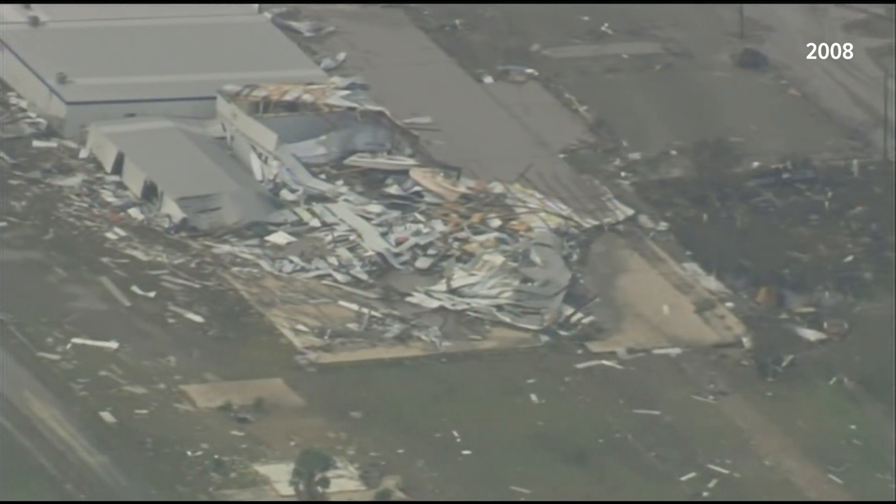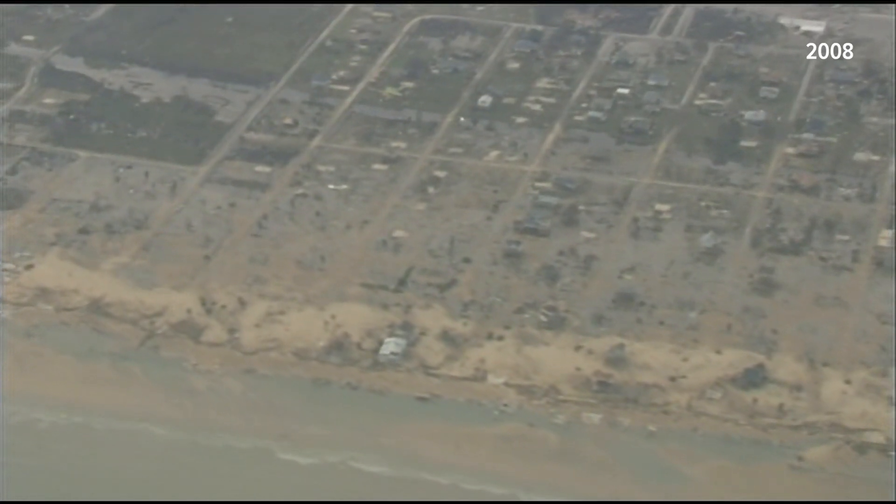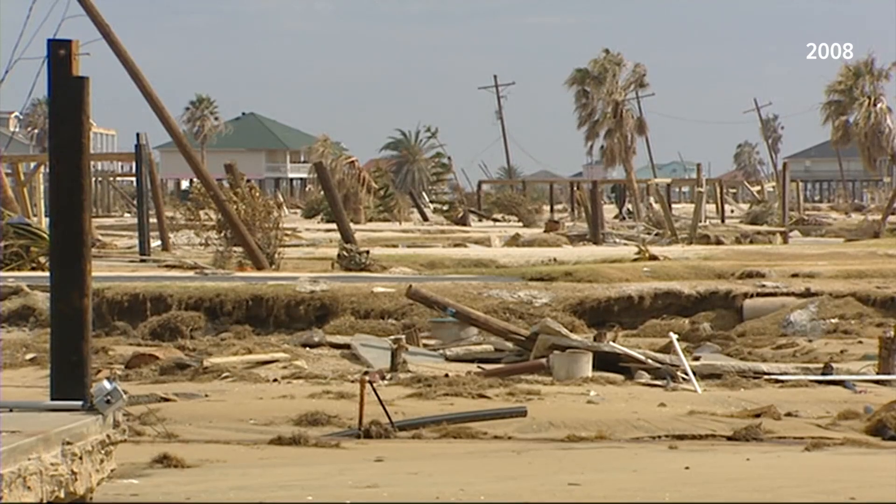I grew up on the Texas Gulf Coast. My childhood home is gone. My family has spent Christmas in a FEMA trailer. And we kept rebuilding with stick-frame houses, and then the hurricanes and the tropical storms would come again — it was sort of like the doom loop. So over the years, as he worked for nonprofits and focused on sustainable housing, he tried to identify a way to stop that loop.